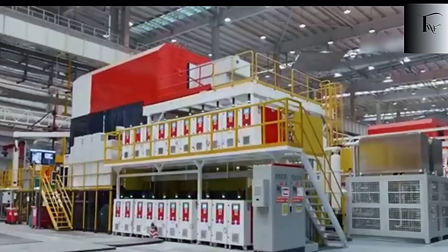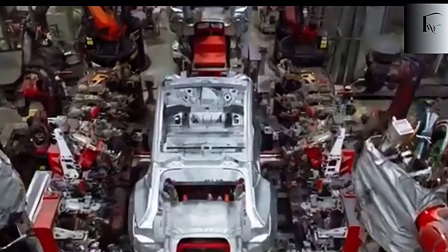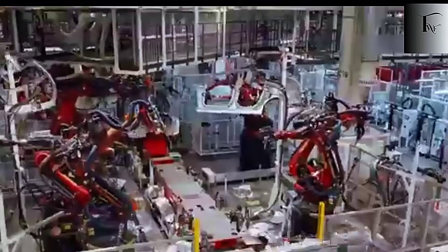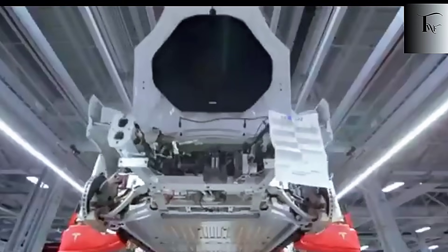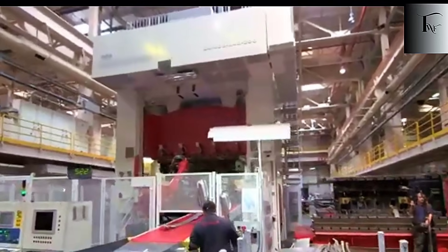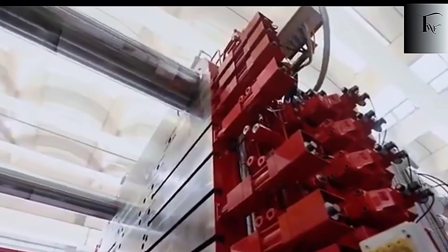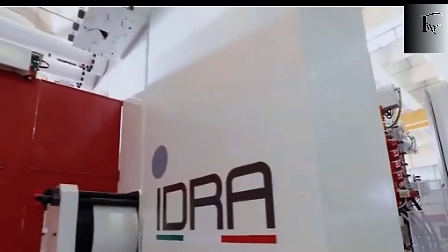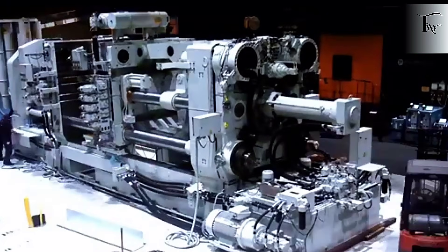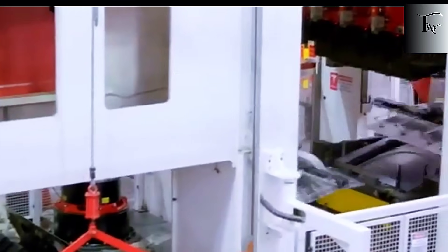Even more brutal — a stamped underbody requires 40 hours of manual labor. Tesla's cast version needs 10. That isn't a small improvement; that's a four-times productivity jump, backed by Model Y production data. And it's the reason the Model 2 can hit price points competitors simply can't touch without losing billions. A welded chassis needs endless inspections, reworks, and warranty claims from structural issues that show up months later. Cast structures don't — no welds, no alignment drift, no multi-step quality control bottlenecks. Tesla eliminates entire departments that legacy plants are forced to maintain, saving millions every quarter.